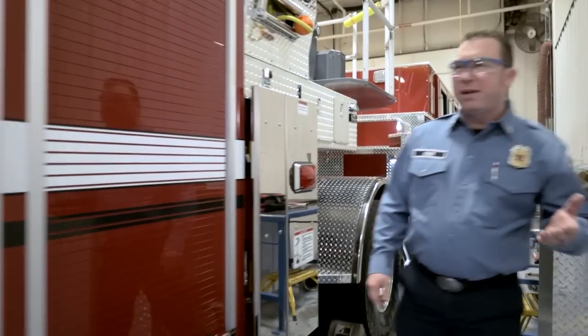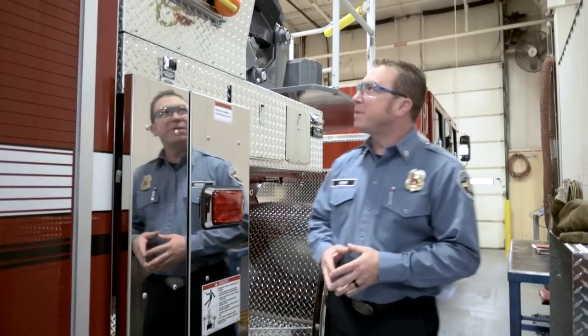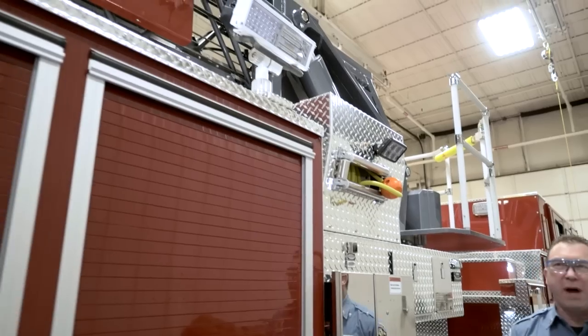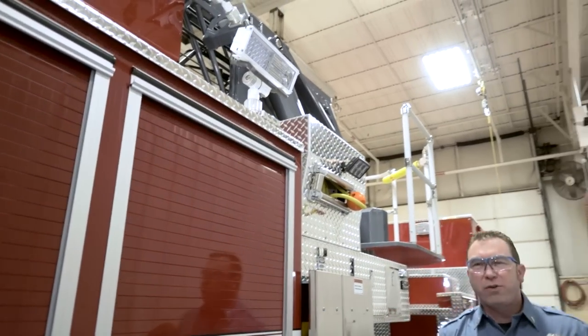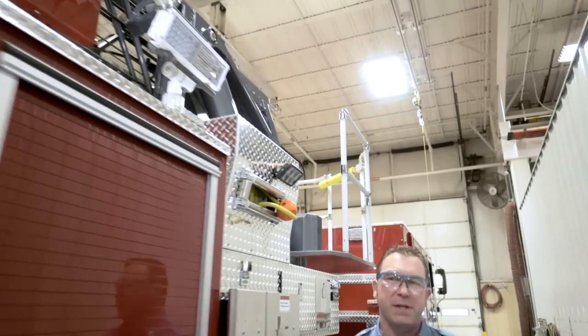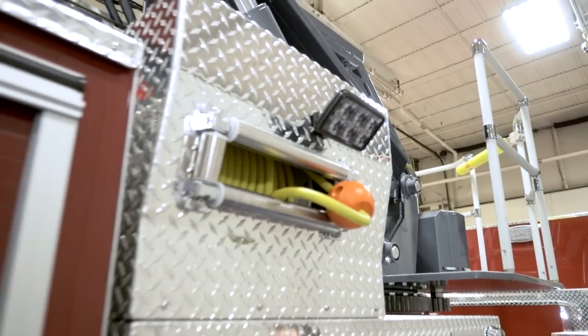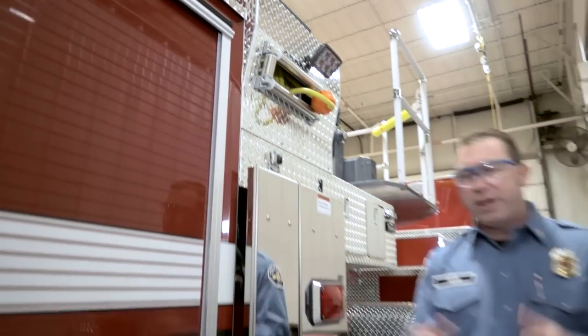One of the other things that we added to our truck is spotlights for our outriggers. As we approach the scene, our driver and our tillerman are going to be able to turn on the spotlights, giving us positioning of where the outrigger is going to lay when we're positioning the truck, so we can prevent placing it on top of sidewalks, curbs, or grades.